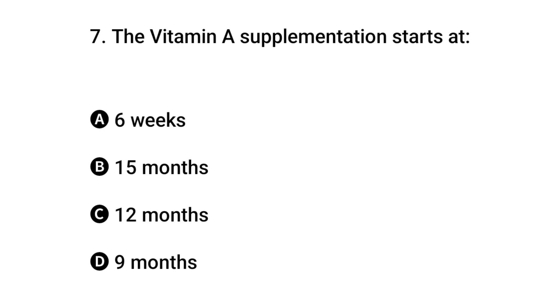Question 7: Vitamin A supplementation starts when? The right answer is C: 12 months.